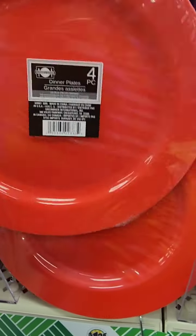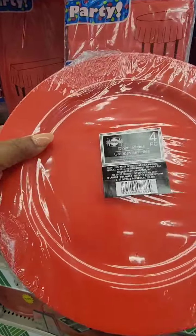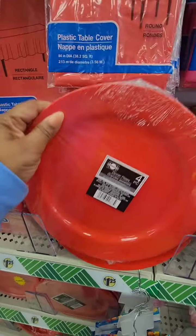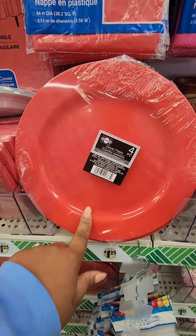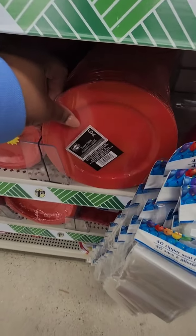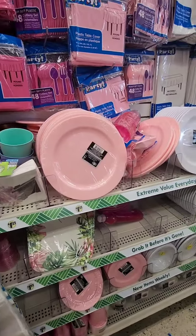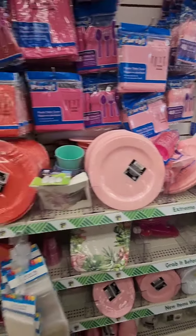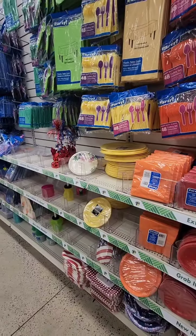This is the first time I'm seeing hard plates in the party section — these are hard plastic plates. You only get a four-pack, but I'm seeing them in different colors. They have dinner plates and also a six-count of salad plates. I'm seeing them in pink, white, and yellow — those are the only colors I'm seeing.